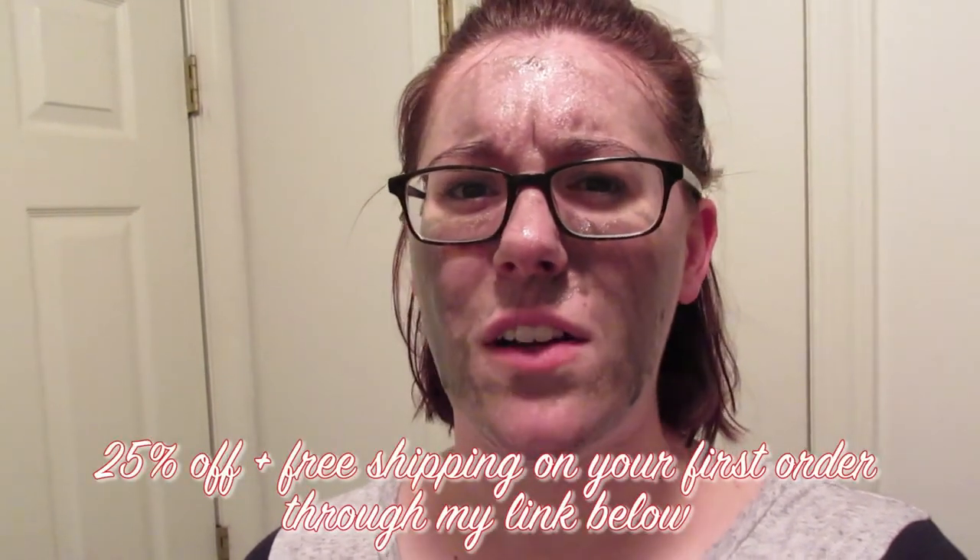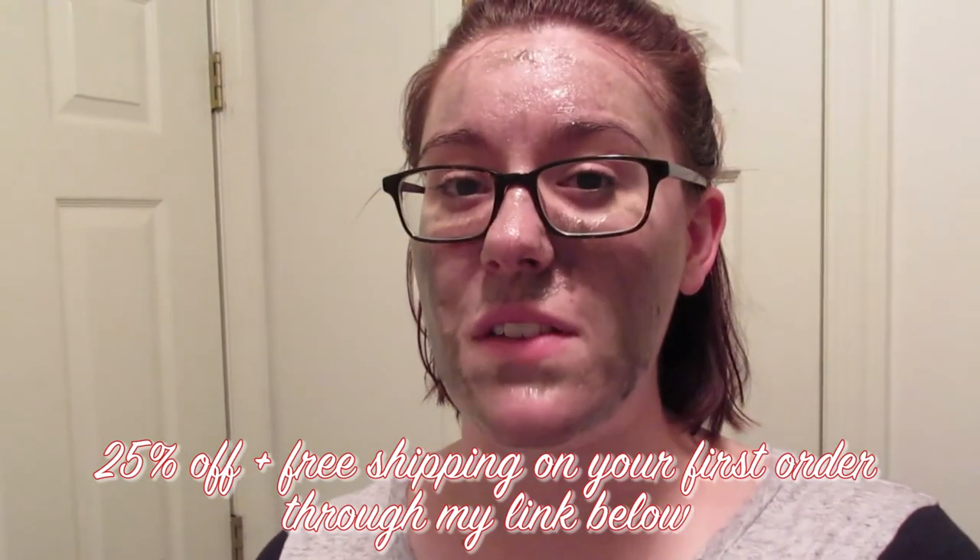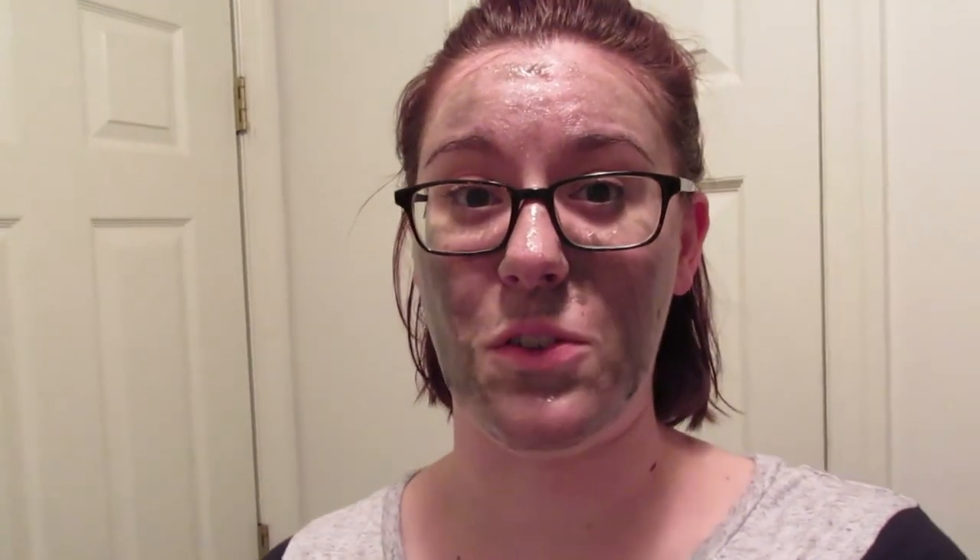I signed up for Thrive Market but haven't placed an order yet — I'm excited to explore it. There's so much on their website. If you're interested in Thrive, check out Patrice's channel — she's done at least two hauls with them. I have a coupon link for your first order in the description. I get a referral credit if you sign up through me, but sign up through Patrice to help her out. Thank you so much to Patrice — I can't wait to meet her in New York City one day.